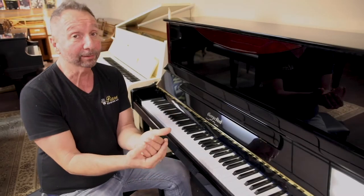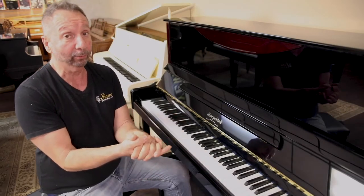Hey everybody, Mark from Piano Showcase. Since 1999, South Florida's favorite piano dealer.